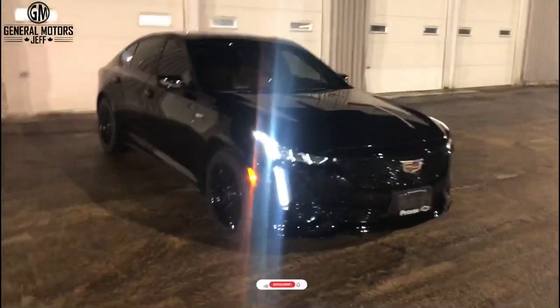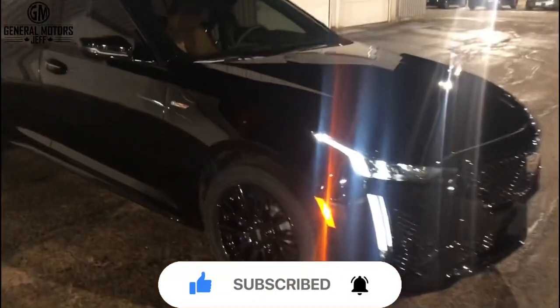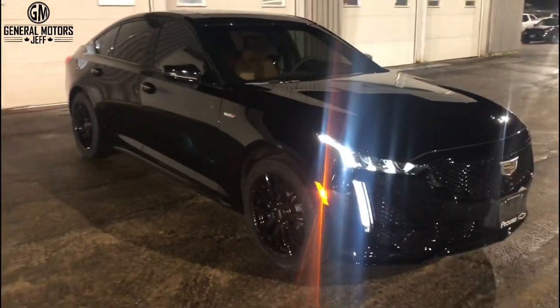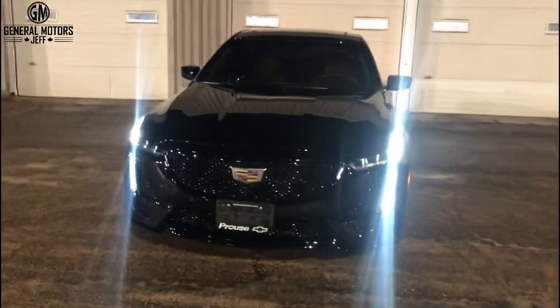So here is the Black Beauty. The color of this one is called Black Raven — the exterior color is called Black Raven. And the V-Series is basically the sportiest, best handling, most powerful Cadillacs that you're going to get. So you can get a regular CT5, but this is a CT5 V-Series, which packs a punch.